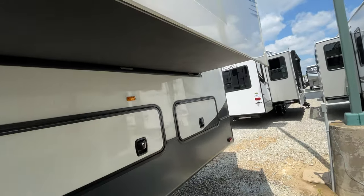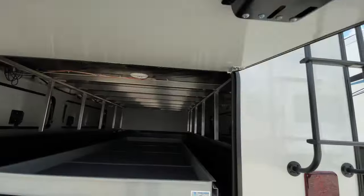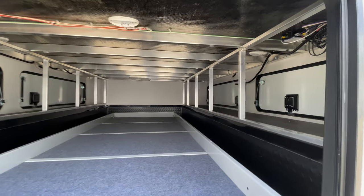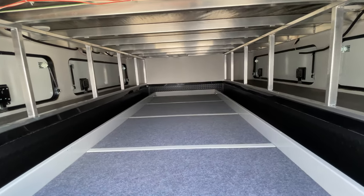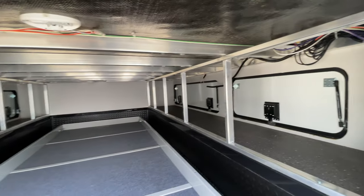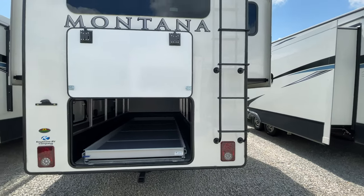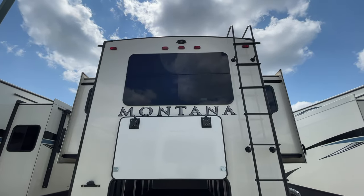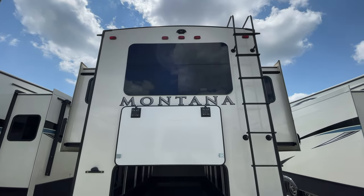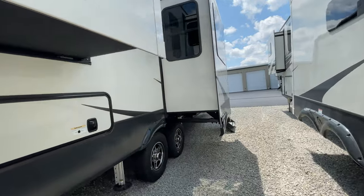You do have a ton of storage in the back here because this is a rear den unit. I'll go ahead and pop this door open for you. You have a tray that slides out so you don't have to climb back in there — you can easily fit a couple of kayaks in here, and you have access on both sides as well. Back here we have a ladder, so it is a fully walkable roof making cleaning and maintenance super easy. You are also backup camera and rear observation camera prepped — literally all you have to do is buy the camera, pop it in, and you're good to go.